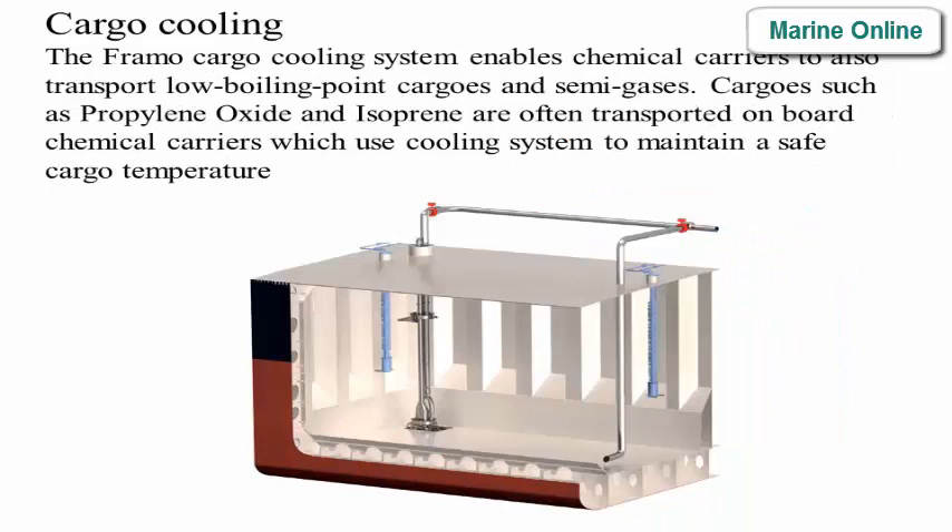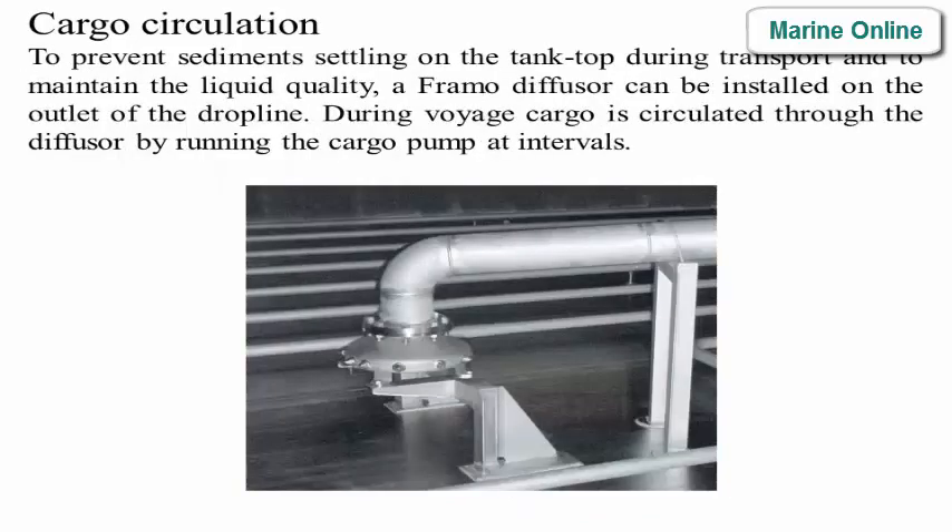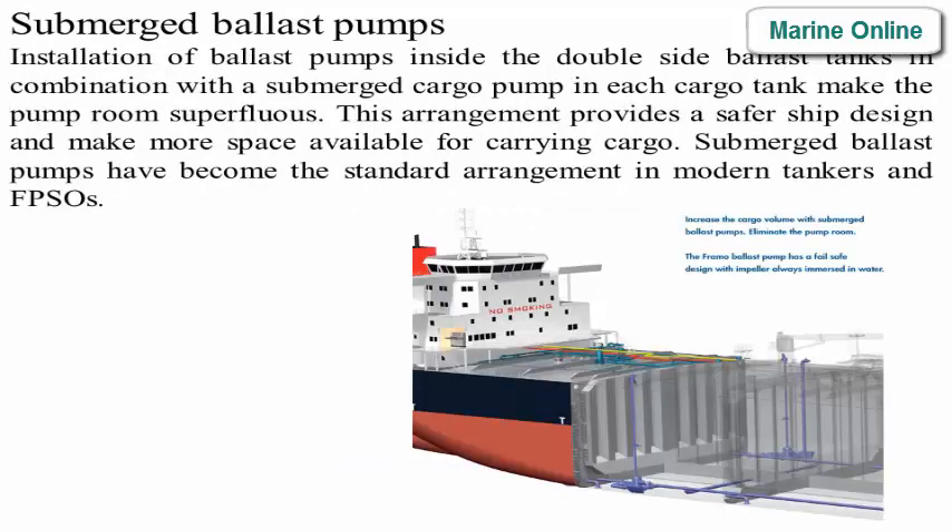The cargo cooling system enables chemical carriers to also transport low boiling point cargos and semi-gases. Cargoes such as propylene oxide and isoprene are often transported on board chemical carriers, which use a cooling system to maintain a safe cargo temperature. For cargo circulation, to prevent sediment settling on the tank top and to maintain liquid quality, a diffuser can be installed on the outlet of the dropline; during voyage, cargo is circulated through the diffuser by running the cargo pump at intervals.